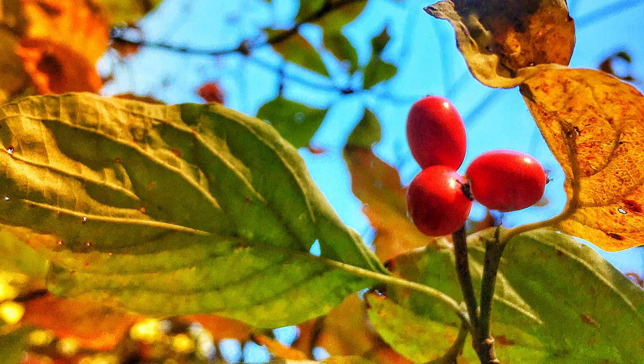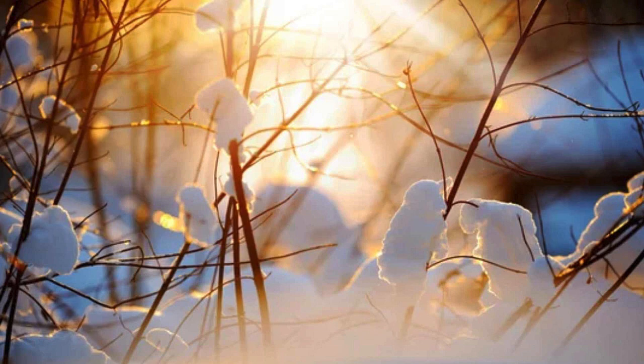Here's an example of seed dormancy. Dogwoods produce mature seeds in the fall, but conditions are not suitable for seedling survival going into the winter. So dogwoods have a method that keeps the seeds dormant — in a sort of suspended animation — until spring, when conditions are just right for germination as well as seedling survival and survival of the tree.